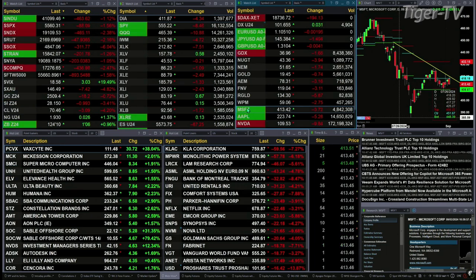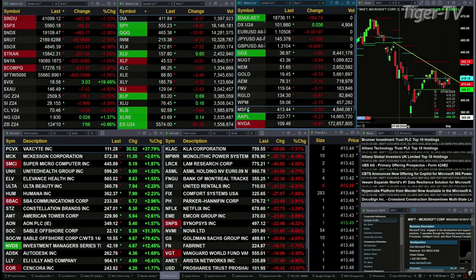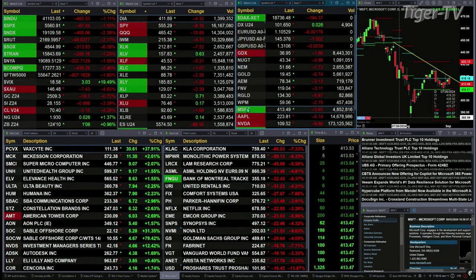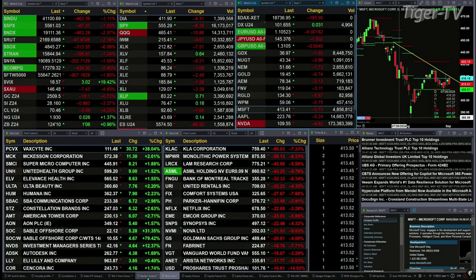Gold is trading down $18 at $2,509. Silver's off over 3%, about a buck, trading at $28.15. Light crude is off $3, trading at $70.46. Natural gas is up two pennies. The 30-year Treasury printed at $124.10, that's up 1.6 ticks.